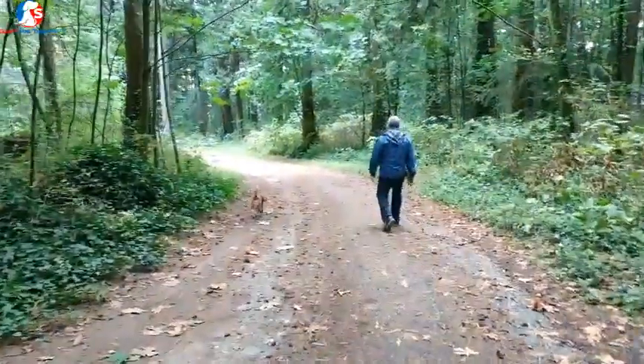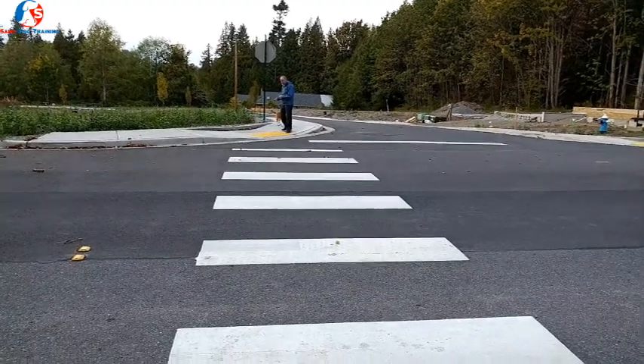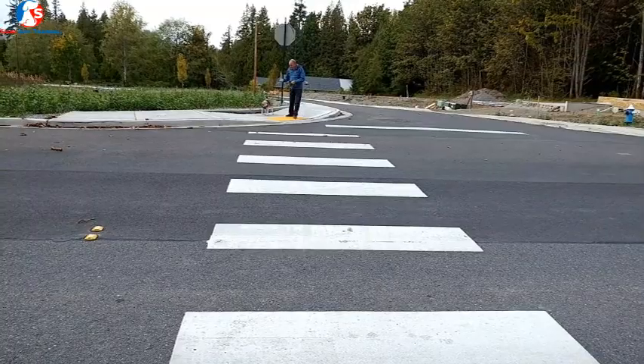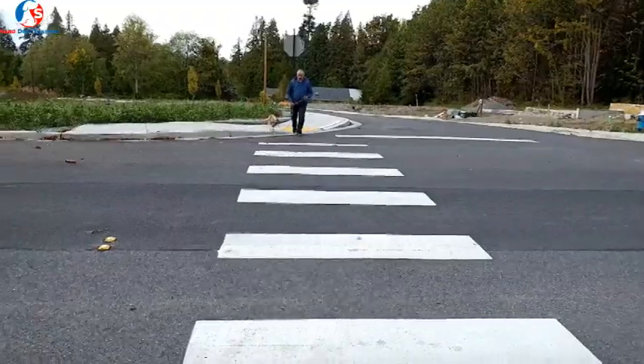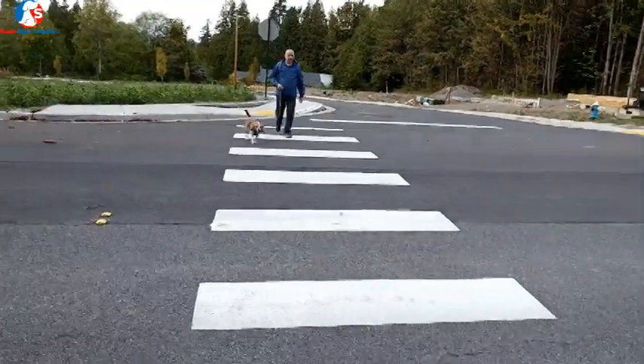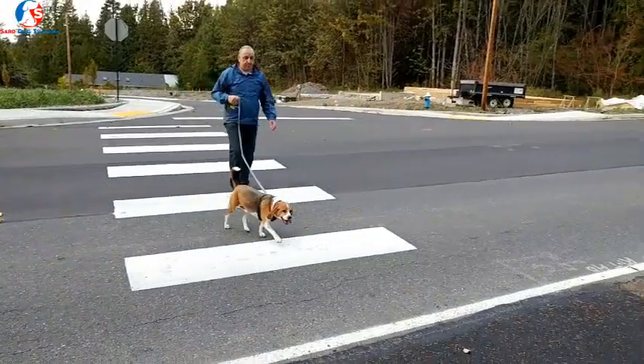To further improve the walks, think about offering your beagle different forms of walks. One of them is training walks — these are walks where you're specifically training your beagle to walk properly. In these walks you don't have many expectations; all you're doing is teaching your beagle how to walk.